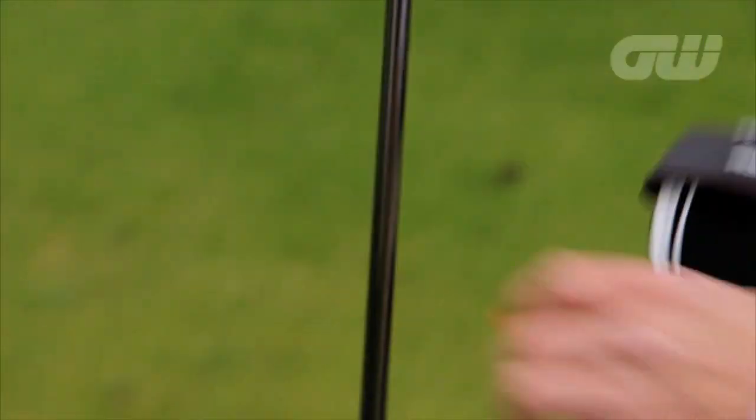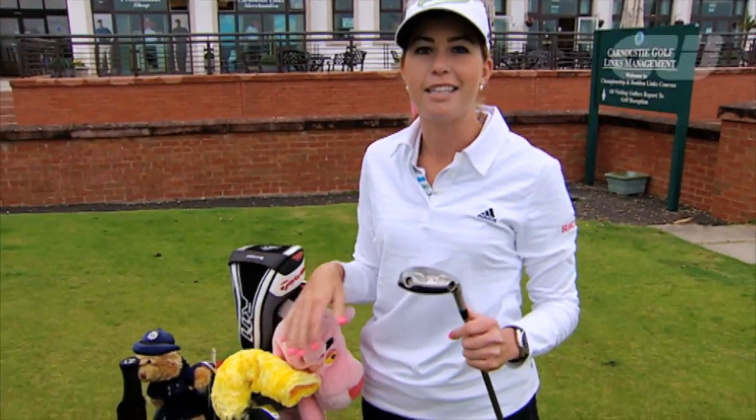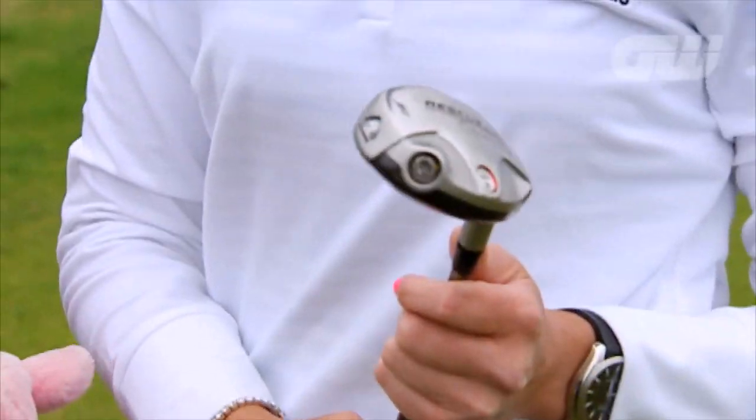And then over here I have the rescue clubs, just because they're really good off of tight lies, and I can control the ball flight a lot easier than a normal would.